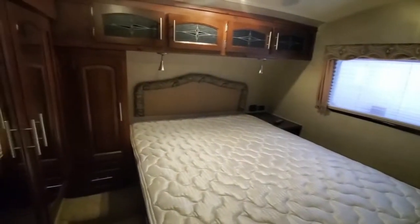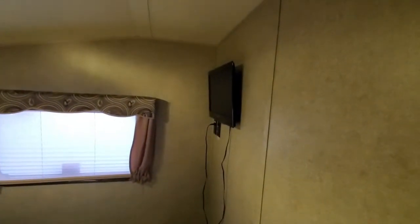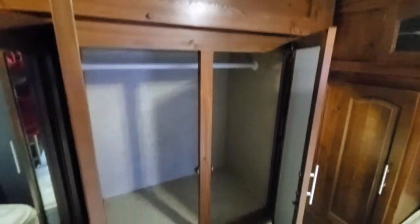You've got some more storage compartments. Here's your bedroom — there's a TV in the bedroom — and then you've got your wardrobe with lots of storage.